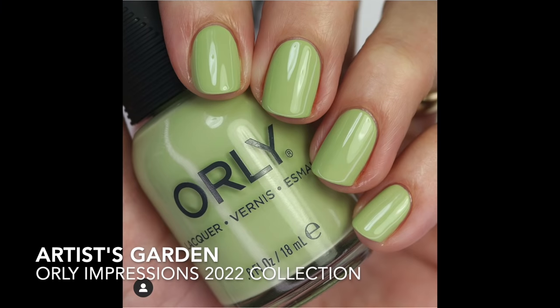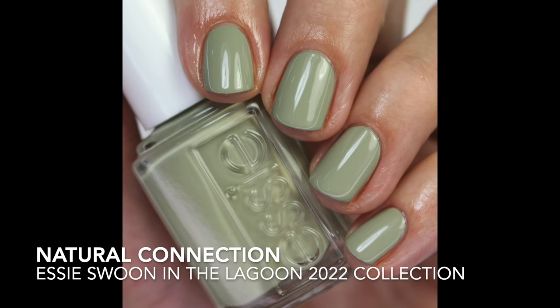Now going into some darker greens. One I was really excited about this spring was Artist Garden from Orly — a beautiful, a little soft and muted color with an acrylic formula. More muted than the minty ones I've been talking about. It kind of reminds me of a sage green but it's not really super sage — that's what I like about it. It's from the Impressions collection that came out this year. And then Natural Connection from the Swoon in the Lagoon collection — a really nice neutral, muted, kind of sage green. I was really into sage greens this fall and winter and this is a good spring version, especially early spring.